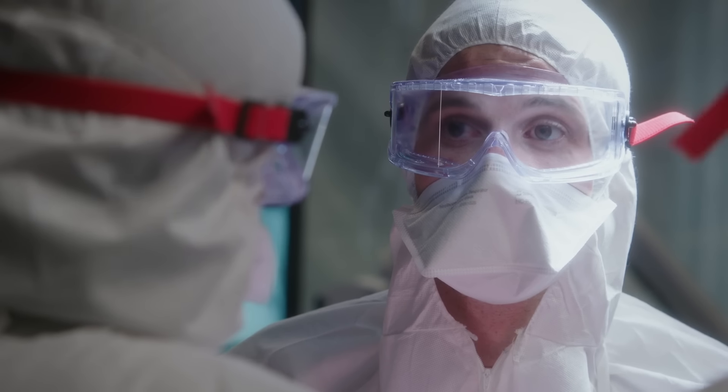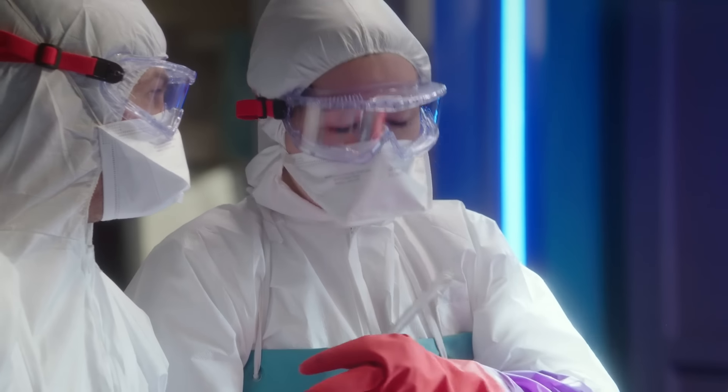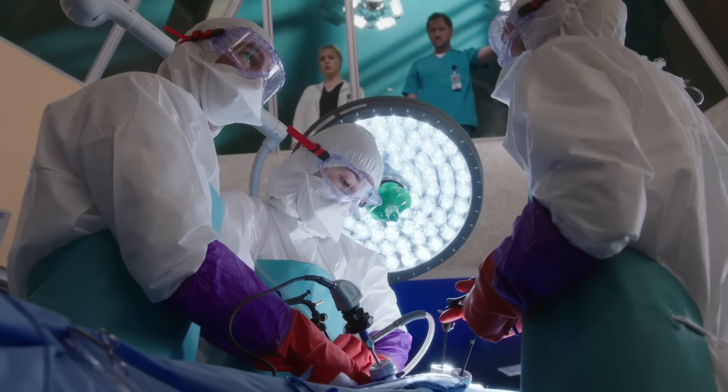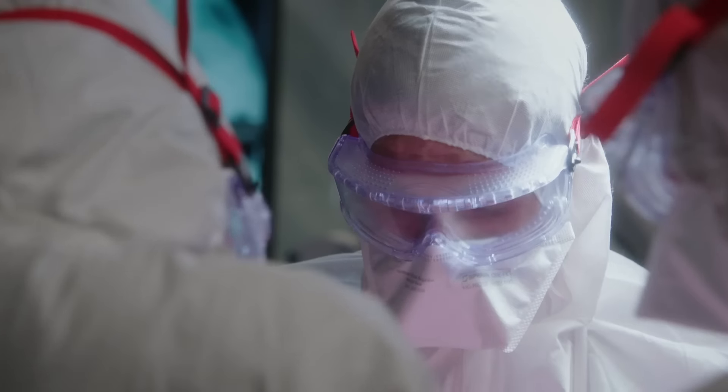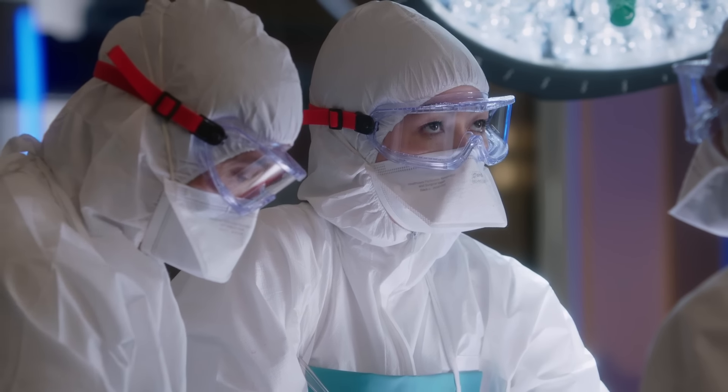You need to drain it with a 32 French chest tube, Dr. Harrison. No — you do. You're going to stick your finger in? Deeper, along the top of the rib there until you feel the hole. Got it?